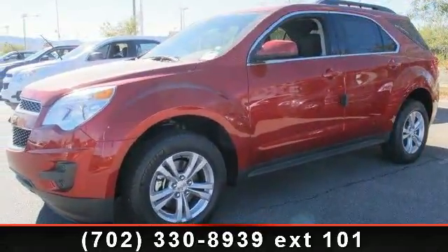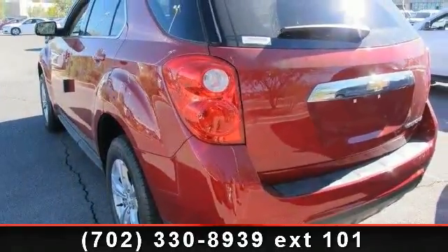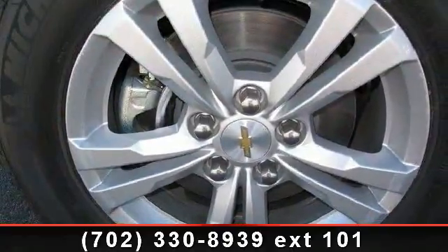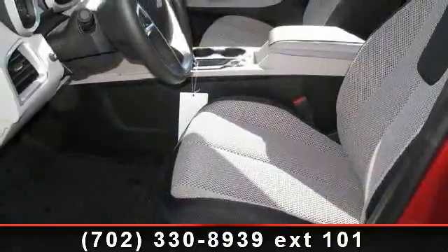Some of the top features included with this vehicle are MP3 player, driver adjustable lumbar, passenger illuminated visor mirror, passenger airbag sensor, power door locks, intermittent wipers, and front-wheel drive.